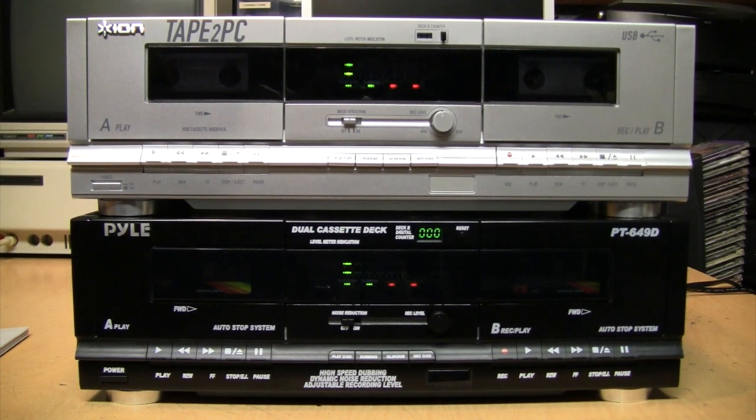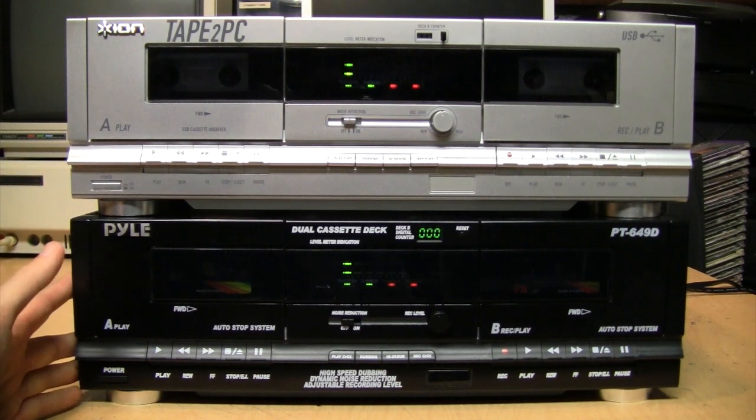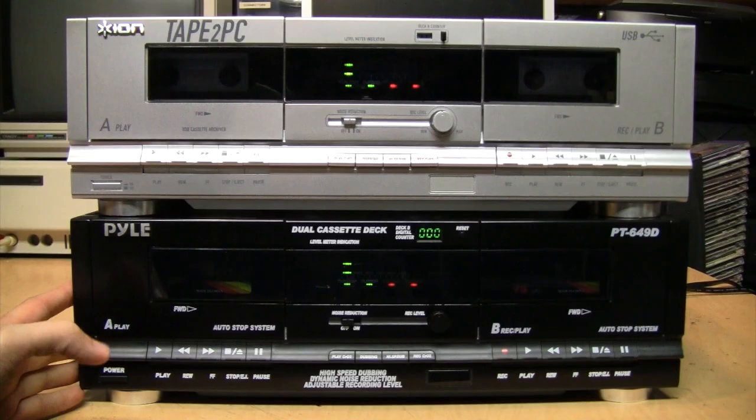These are pretty much the last ones left available for under 200 dollars, but the basic design of these decks actually dates back to at least 1991.